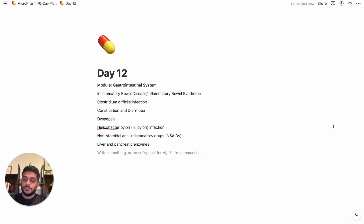As you can see, H. pylori and C. difficile, although infectious disease topics, are covered in the gastrointestinal system module and chapter. I will include two free videos for the gastrointestinal system here for you to watch, and I will see you on day 13.